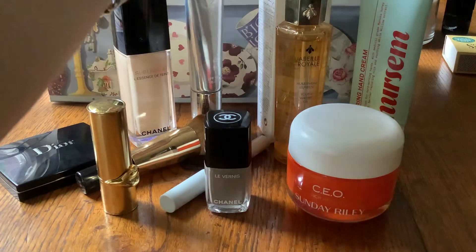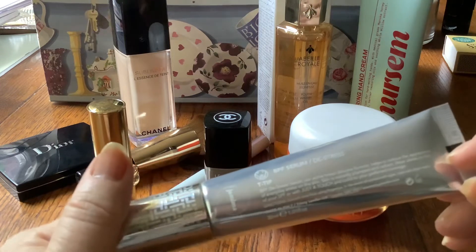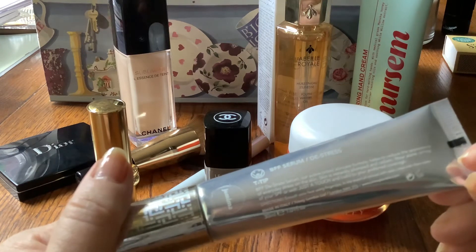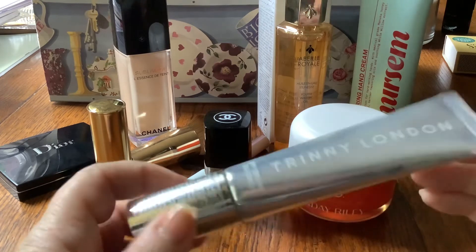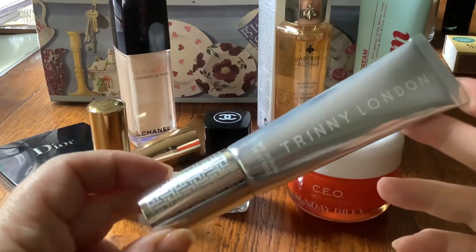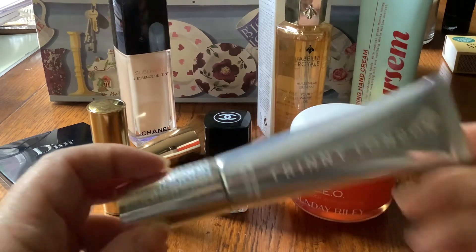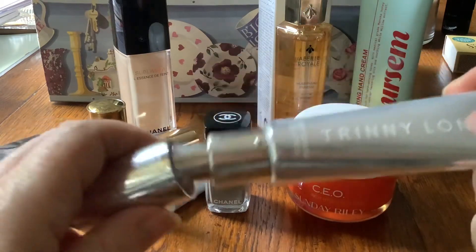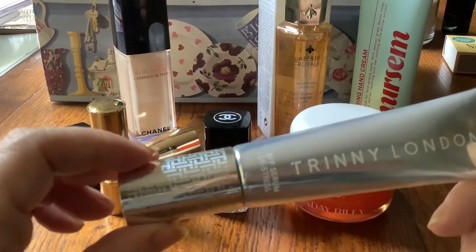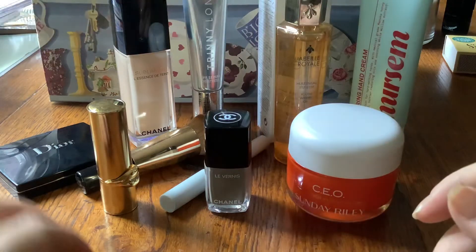I should mention another foundation product: Trini London, the BFF Serum. It's a kind of serum foundation BB cream — nothing like as good as the Sublimage, and a lot cheaper. But on days when you just want a little bit of coverage and treatment and you're not going to be in high definition on screen, this is a really nice product. It has a hygienic pump action. For a serum it isn't terribly sticky, feels relatively dry going on, but gives decent coverage and looks good. So that may be worth exploring.